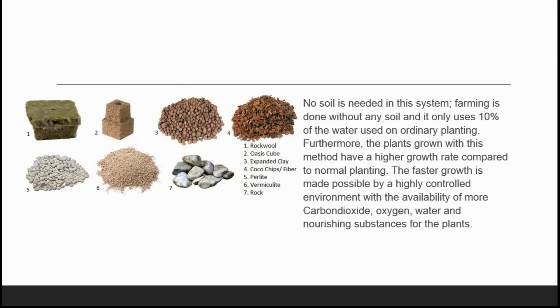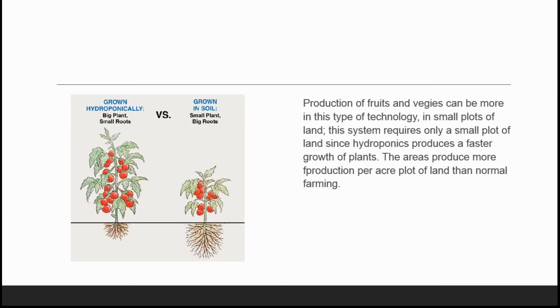In hydroponics, no soil is needed in the system. Farming is done without any soil and uses only 10% of the water used in ordinary planting. Furthermore, the plants grown with this method have a higher growth rate compared to normal planting. The faster growth is made possible by a highly controlled environment with greater availability of carbon dioxide, oxygen, water, and nourishing substances. The production of fruits and vegetables can also be greater using this technology, even in small plots of land.